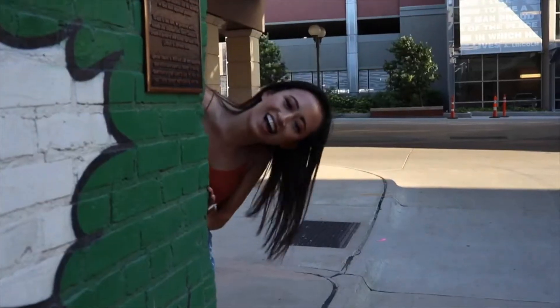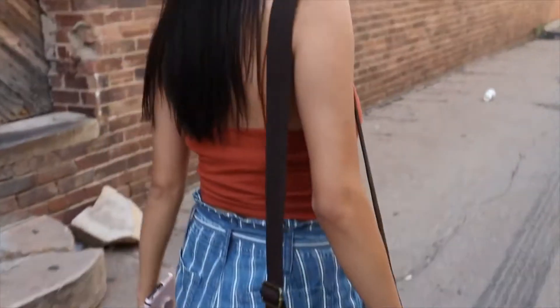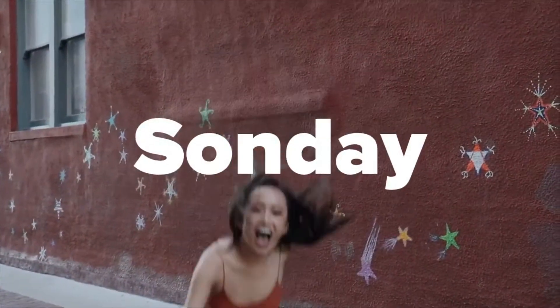Hey guys, this is my first ever nighttime routine. This is going to be my school night routine, and I'm super excited to share it with you.